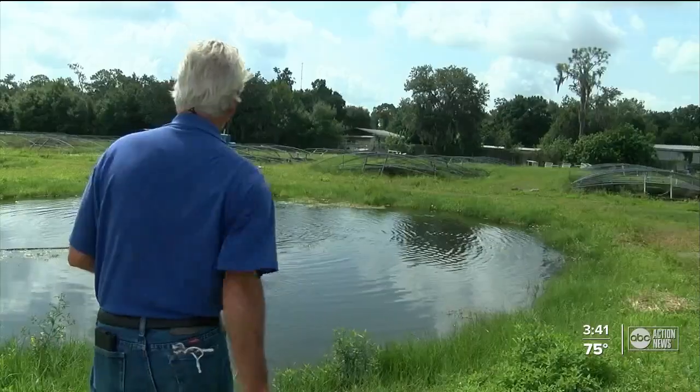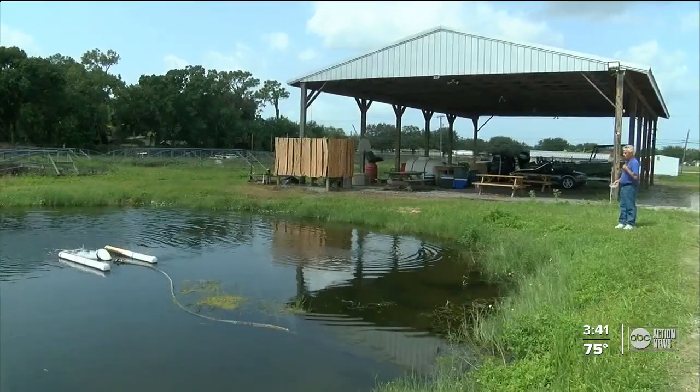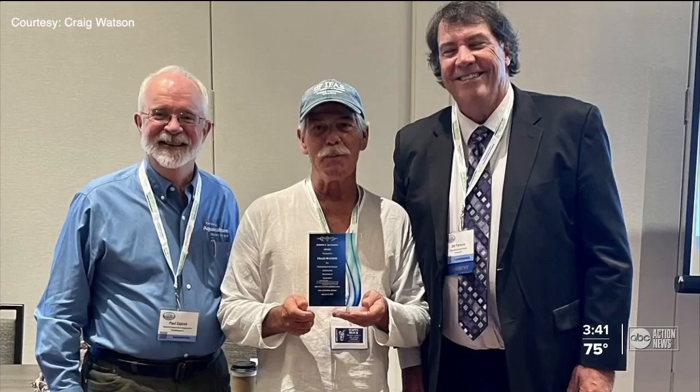Watson was even honored earlier this year by the National Aquaculture Association for outstanding contributions to the industry. It's not the fish that get me up in the morning — it's the farmers that we're working with. And that award was from a farmers association.